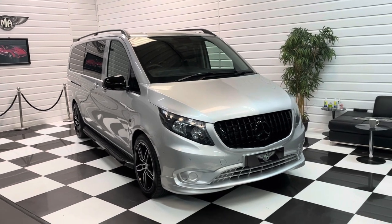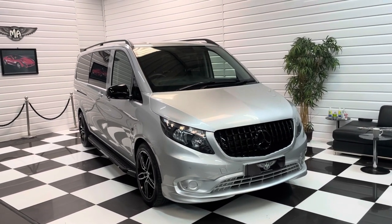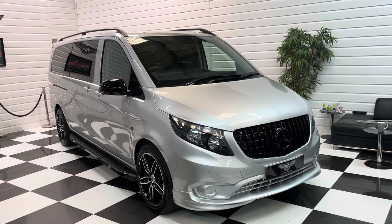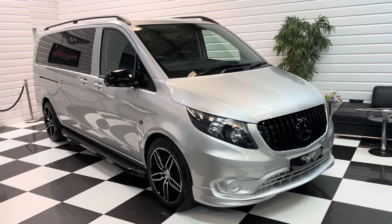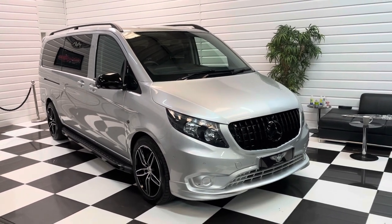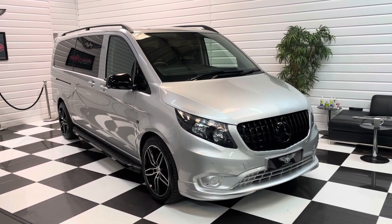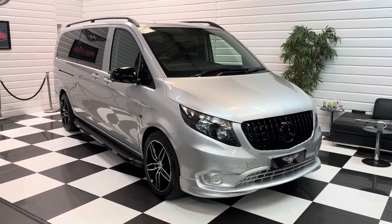This is a VAT qualifying vehicle, so if you're purchasing through a VAT registered business you may be able to reclaim that element of the sale price. We welcome part exchanges and can offer finance facilities. For full details, please head to www.martinatkinsonvans.co.uk, have a read through, and if you're interested please get in touch — we'd be happy to talk to you. Thanks for watching.